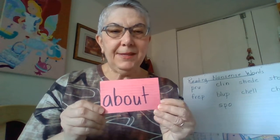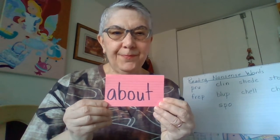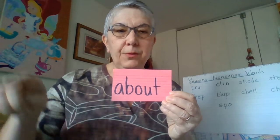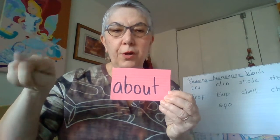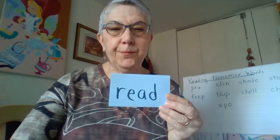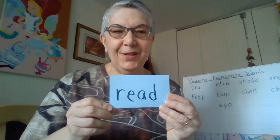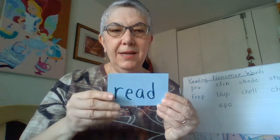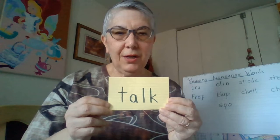Now these are some words that we've had in past weeks — let's see if you remember them. That's the word about. About — A, B, O, U, T — about. That's read — R, E, A, D — read. That's the word talk. Talk — T, A, L, K — talk.